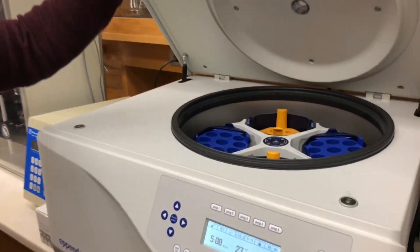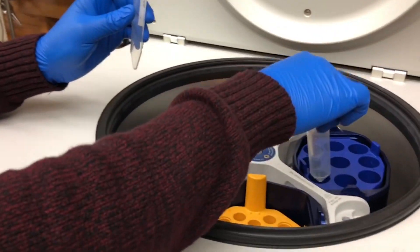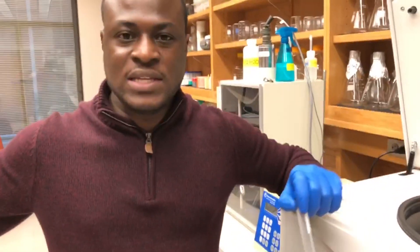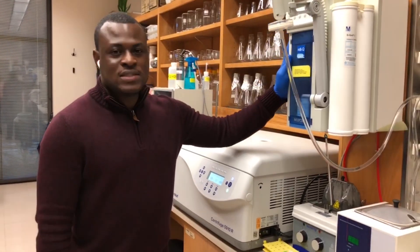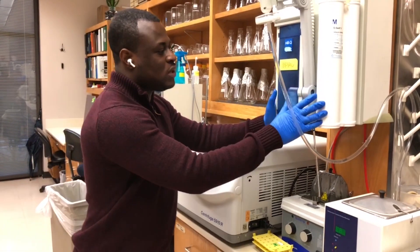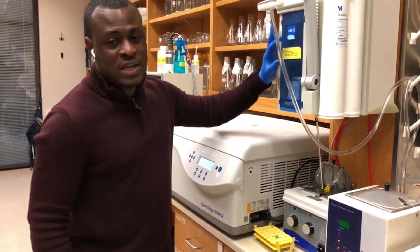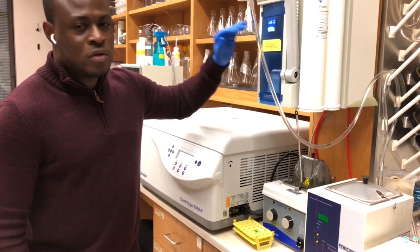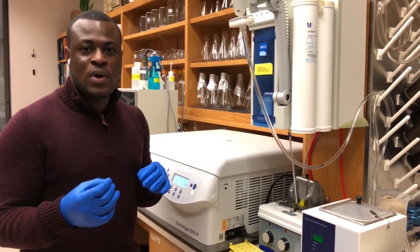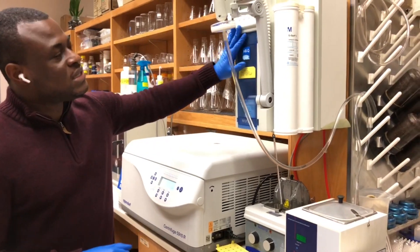This is another centrifuge, and compared to the one I just showed, this one uses relatively bigger tubes — but the work it does is essentially the same. The device you are seeing here is called a Milli-Q and it basically contains water. The water in this device is deionized and filtered, so it's not contaminated. If you are working with tissues or samples where you do not want any contamination — like doing genotyping — this is the type of water you would want to use, as opposed to water from regular taps.